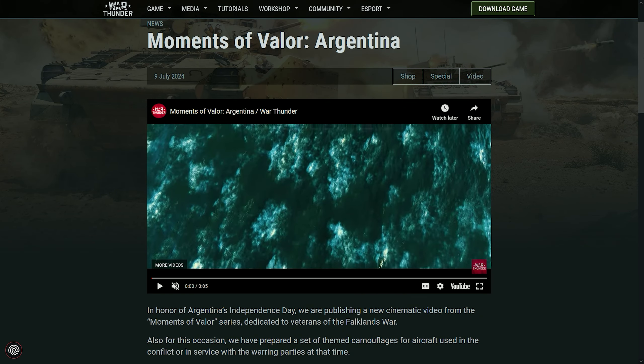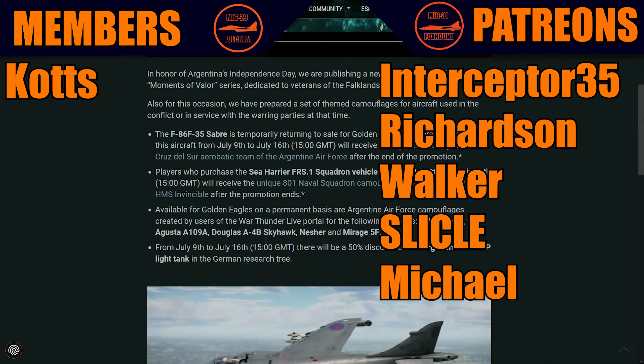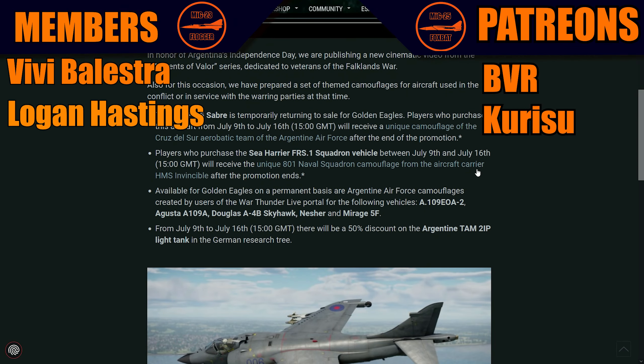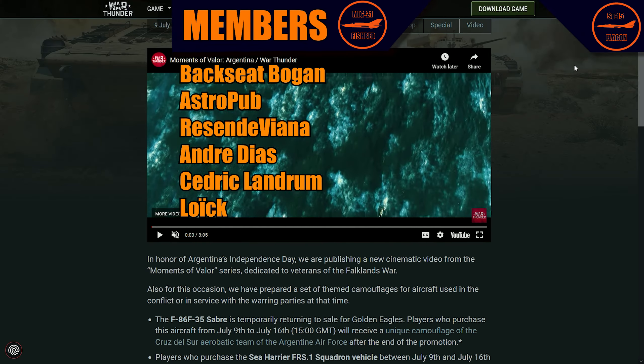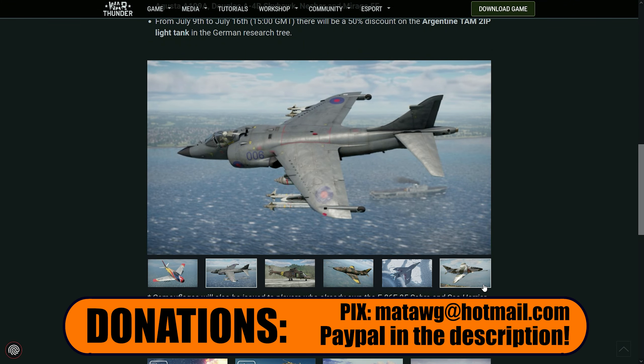Gaijin just posted another Moments of Valor video from Argentina. Very, very cool video with some promotions for the Independence Day of Argentina. Let's take a look at the trailer and check out the prizes.